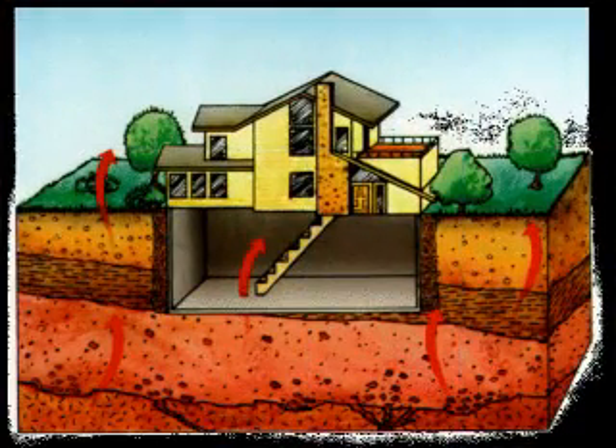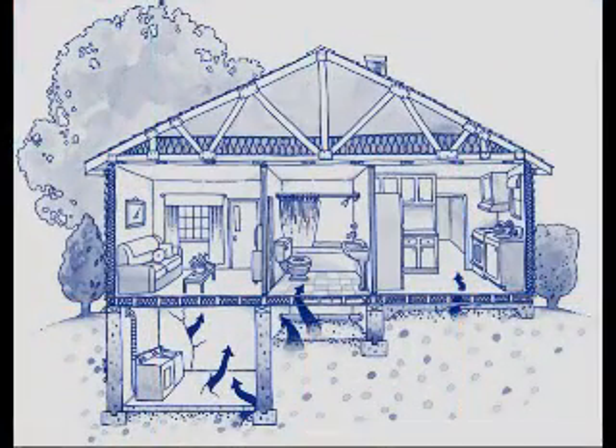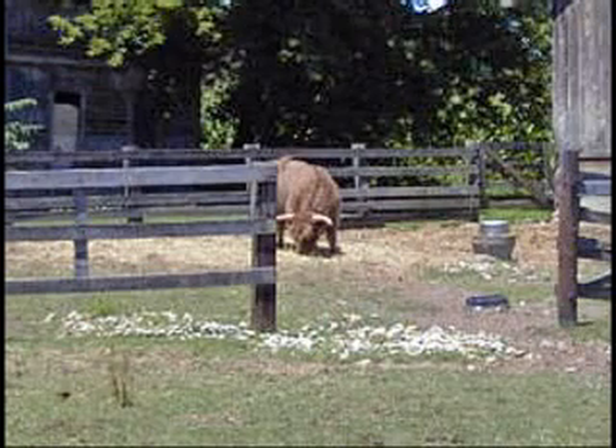Radon is a gas and it easily drifts upward through the ground to the earth's surface. The amount of radon gas that reaches the earth's surface depends on the uranium content of the geographical area you live in. Uranium is all over the US — there are no sacred cows.